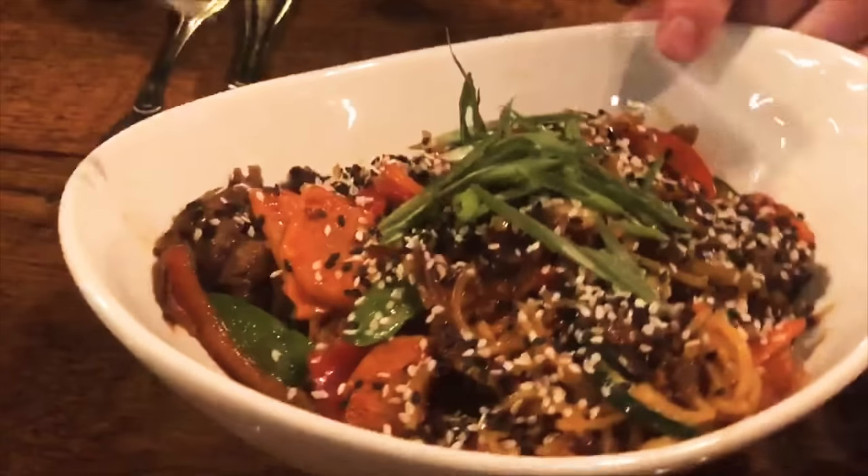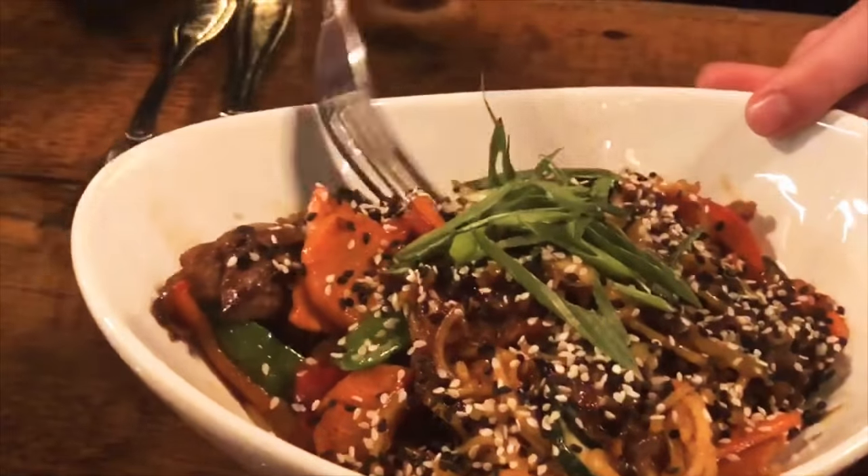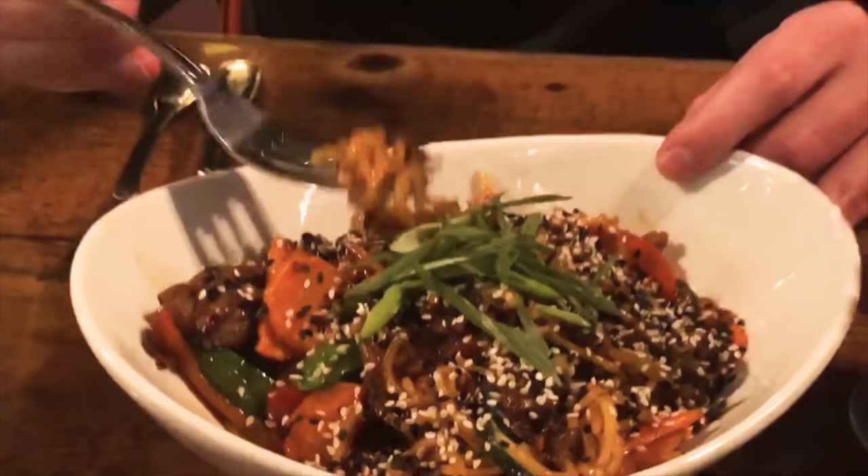Carrots, we've got some roasted peppers in here, snow peas. You get a good look at that ribeye, and then lots of noodles baby, lots of noodles.